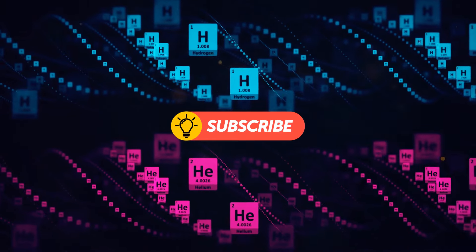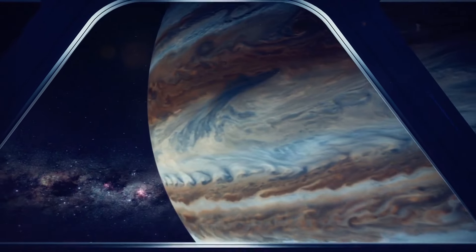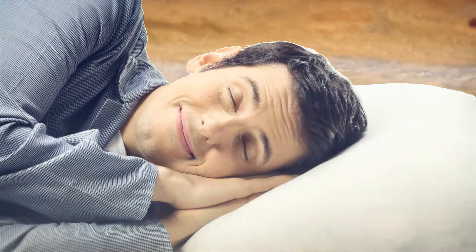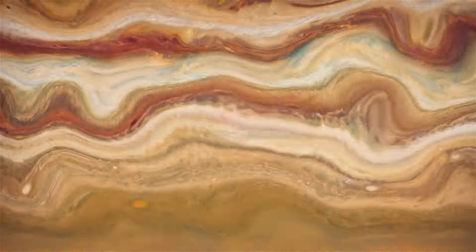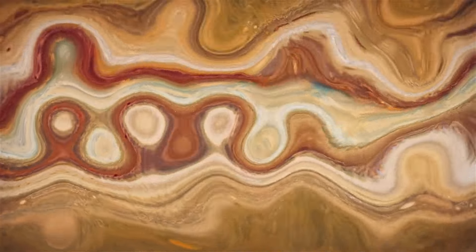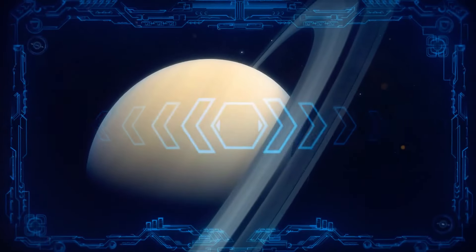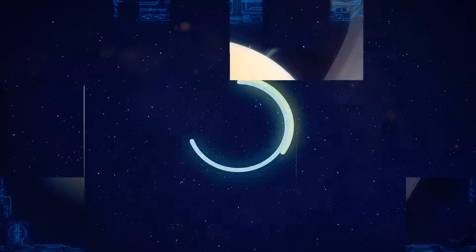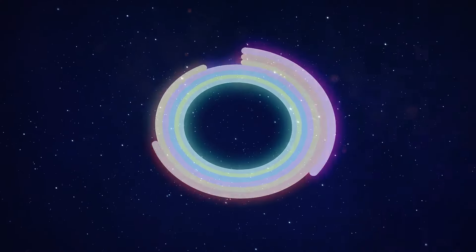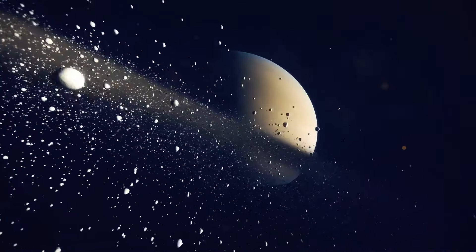Some people think Jupiter is a solid planet, but that's just a bunch of hot air — literally. Jupiter is actually a gas giant made up mostly of hydrogen and helium. It's so massive that it doesn't even have a solid surface. Jupiter's atmosphere gradually transitions into its interior, which means it's like a never-ending party in there.